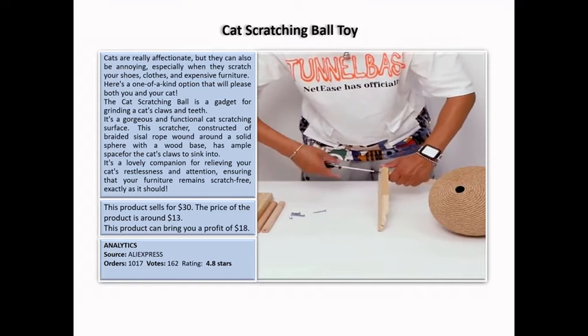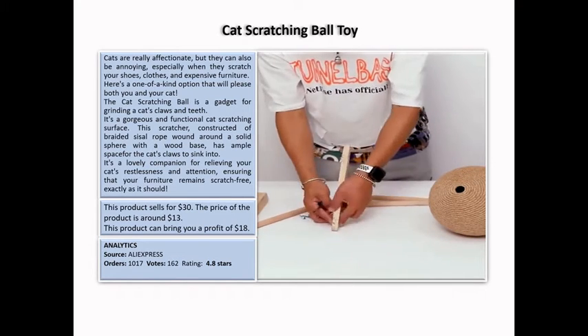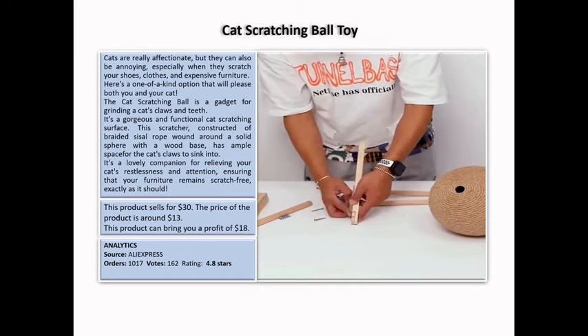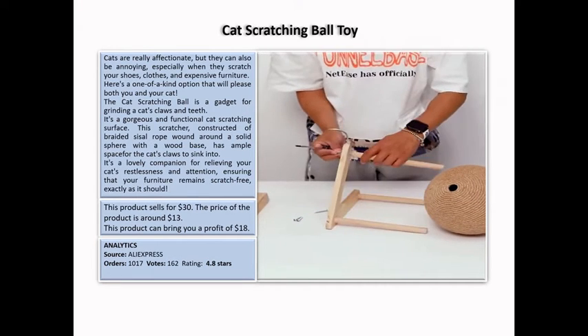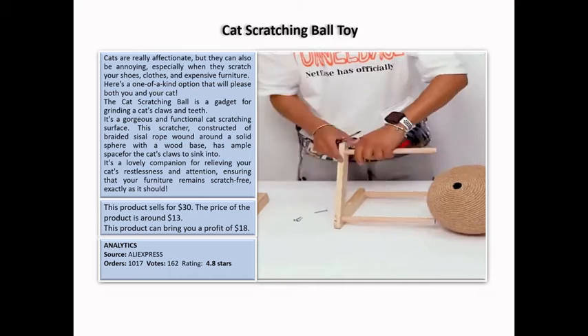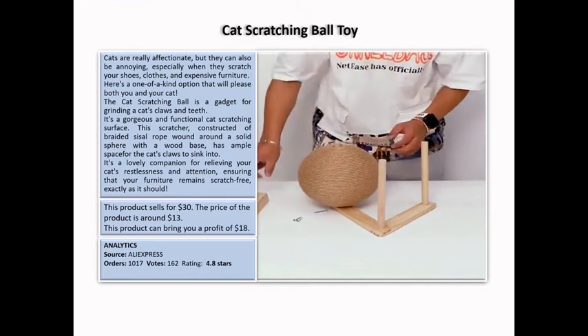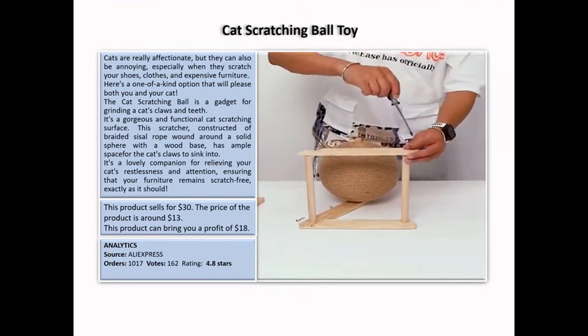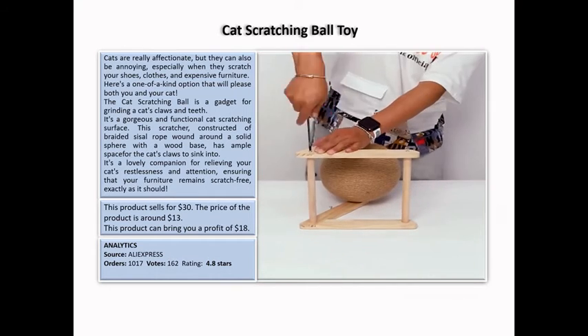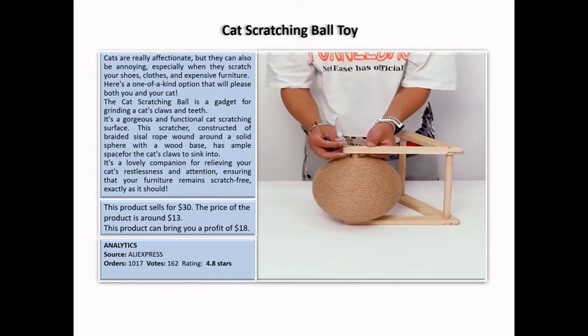This scratcher is constructed from braided sisal rope wound around a solid sphere with a wood base, providing ample space for the cat's claws to sink into. It's a lovely companion for relieving your cat's restlessness and attention, ensuring that your furniture remains scratch-free. This product can bring you a profit of $18.